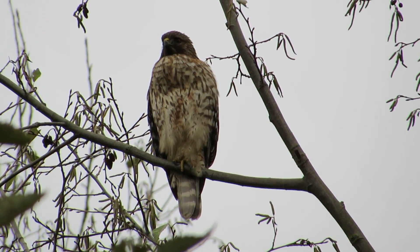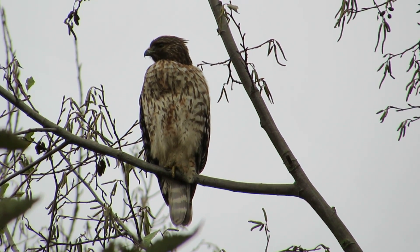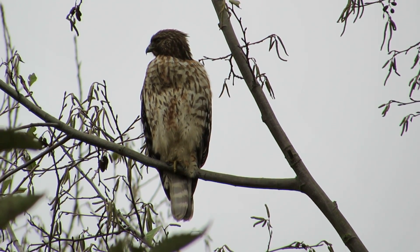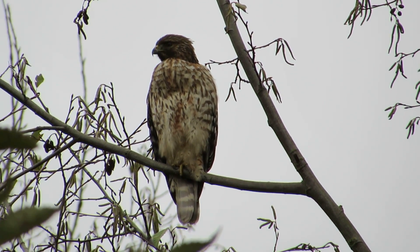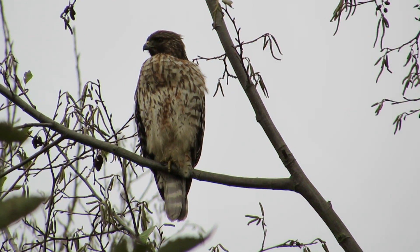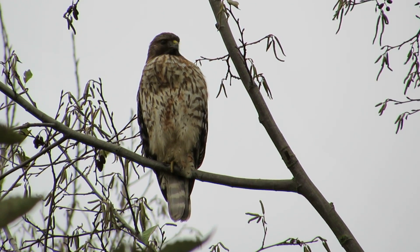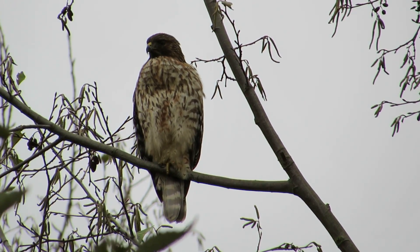We're going to drive around and see if we can locate a couple of our other birds. Now that the male peregrine falcon is back in the area, we're trying to locate him. We saw the female in her bathing area there across from the tennis place at the Boeing Aerospace. There's a vacant lot right across the street, and that's where they're at. We'll see if we can locate one.